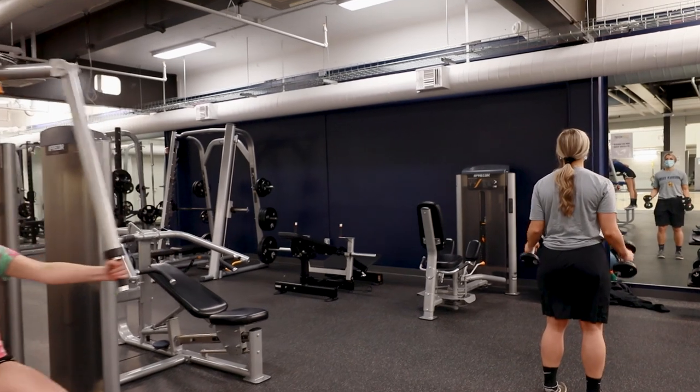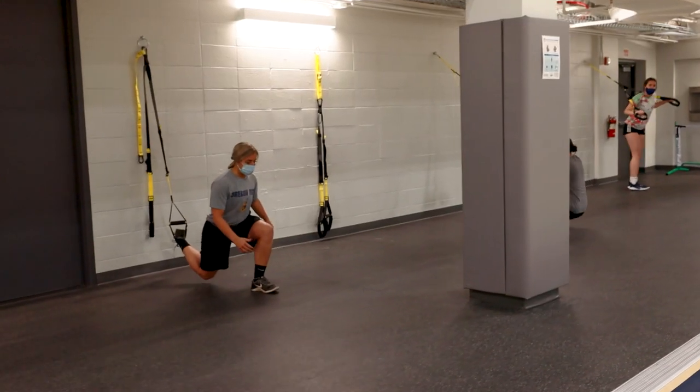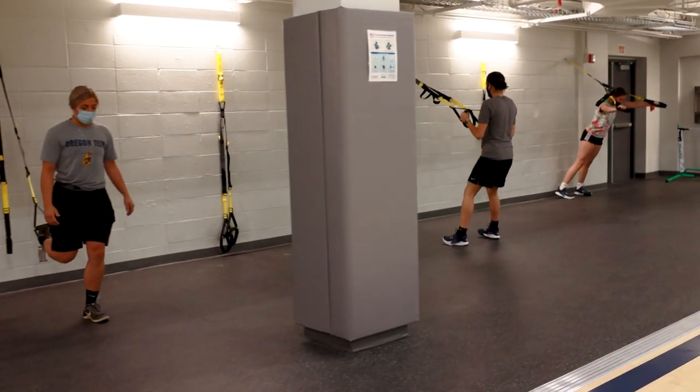Enjoy the free weight area with dumbbells, full body select drive machines, squat racks, cable machines and TRX suspension trainers.